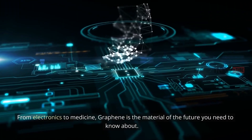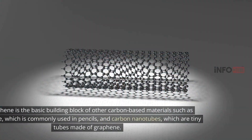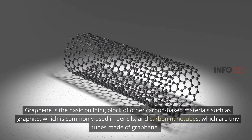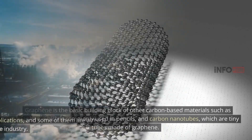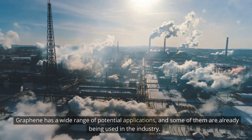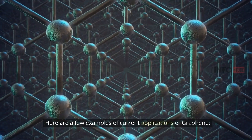From electronics to medicine, graphene is the material of the future you need to know about. Graphene is the basic building block of other carbon-based materials such as graphite, which is commonly used in pencils, and carbon nanotubes, which are tiny tubes made of graphene. Graphene has a wide range of potential applications, and some of them are already being used in the industry. Here are a few examples of current applications of graphene.